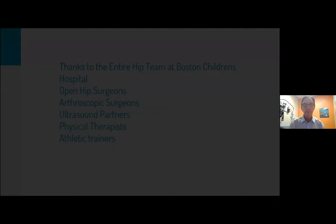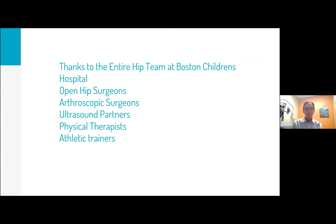I have no disclosures. I want to say a special thanks to the hip team at Boston Children's — a multidisciplinary group that's been meeting for almost 10 years on Thursday mornings discussing and collaborating on cases, including outside hospital surgeons. Mike Millis, who started the hip preservation program at Children's, really got this whole idea going — open hip surgeons, arthroscopic surgeons, ultrasound partners, physical therapists, and athletic trainers.